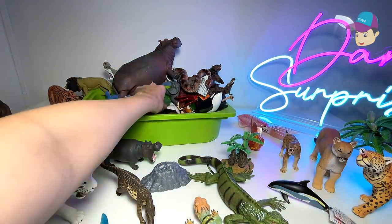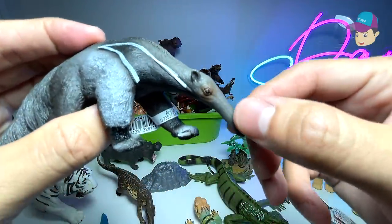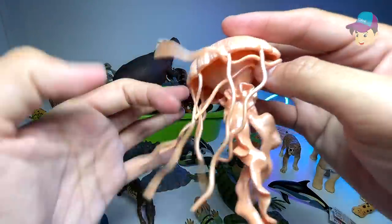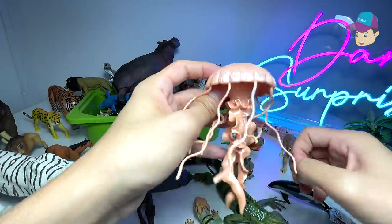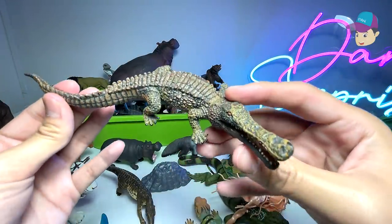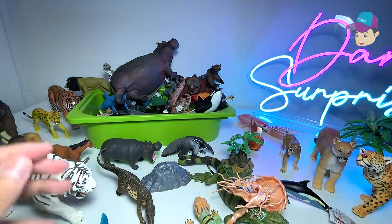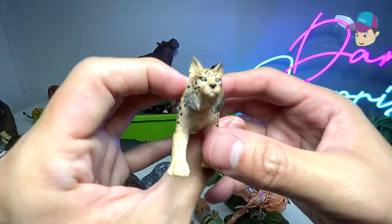Next up we have a giant anteater — it has a very long nose, a very long face. A jellyfish, which can be extremely poisonous. Another prehistoric animal right over here known as a sarcosuchus, which really looks like a modern-day crocodile.